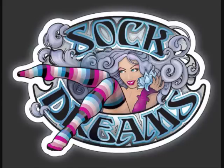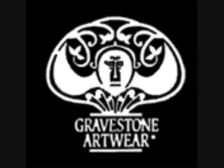That's it for this episode. Next time I'll be doing a two-topic show on sock dreams and gravestone artwork. Ta!